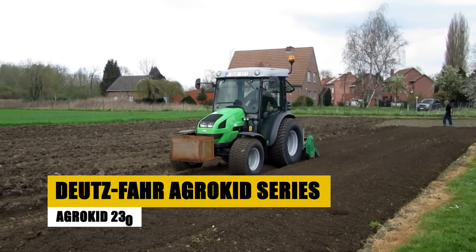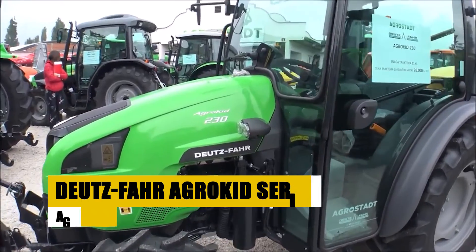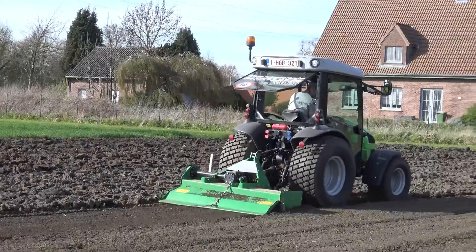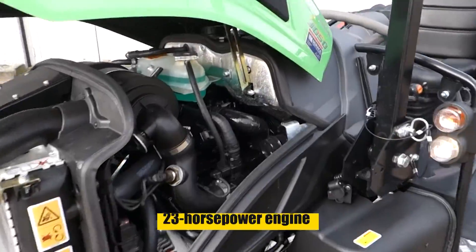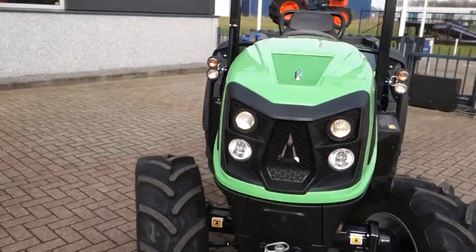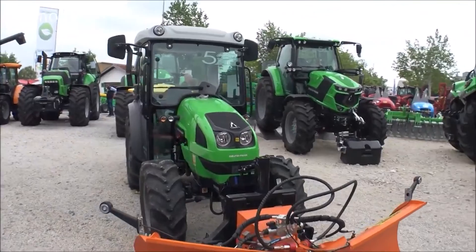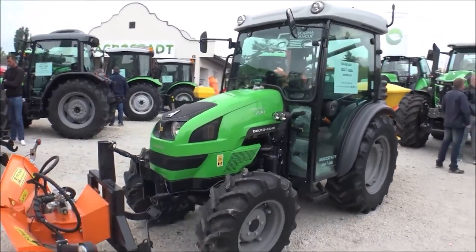The Dutzfar AgroKid Series AgroKid 230 is a durable and versatile tractor known for its ease of use and adaptability to various tasks. Powered by a 23-horsepower engine, it features a hydrostatic transmission for easy operation even for beginners. Its straightforward design makes it easy to maintain, and a wide range of available attachments allows customization to meet specific needs.